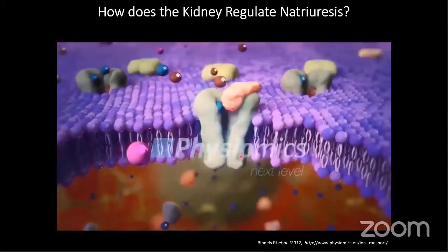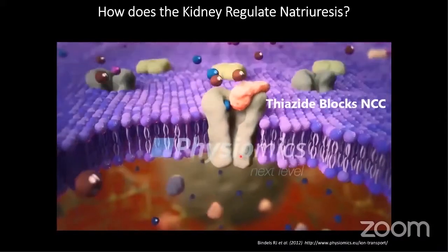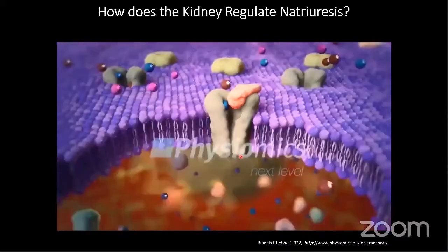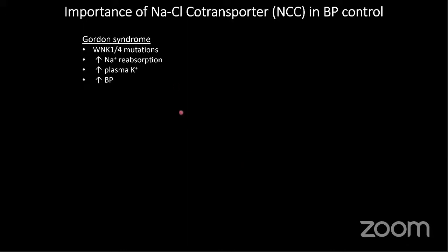We traditionally counteract their actions using thiazide diuretics to promote diuresis and lower blood pressure. What genetic and disease information shows that NCC is really important in blood pressure control? These monogenic syndromes include one very rare one, Gordon syndrome, or familial hypertension hyperkalemia, discovered in the mid-2000s to result from mutations in the WNK kinases, WNK1 and WNK4. These patients have increased salt retention, hyperkalemia, and hypertension.